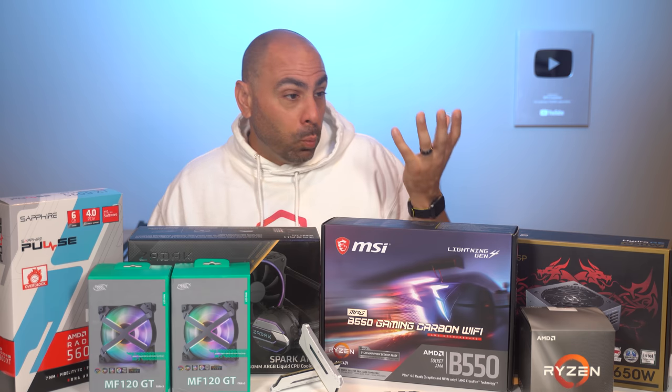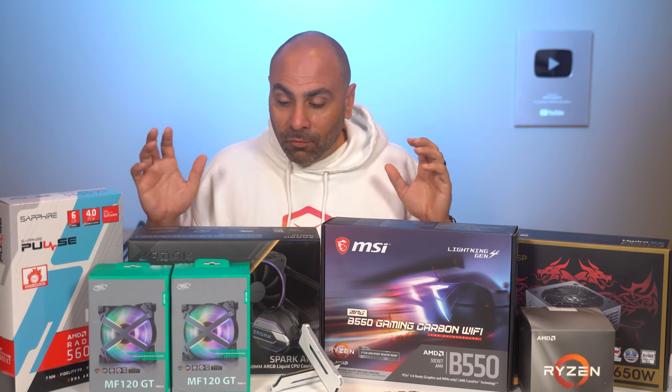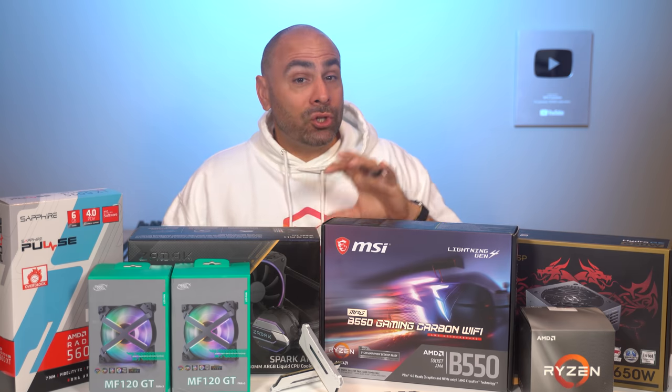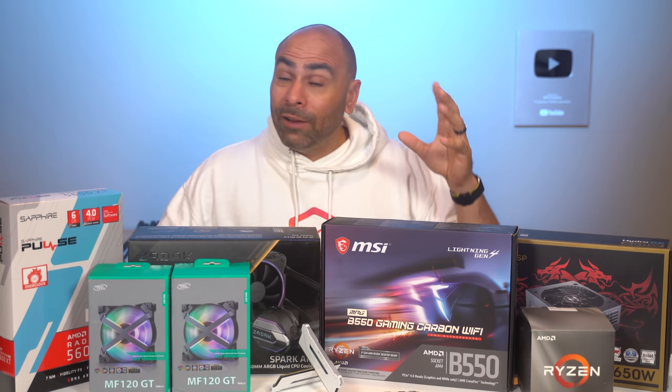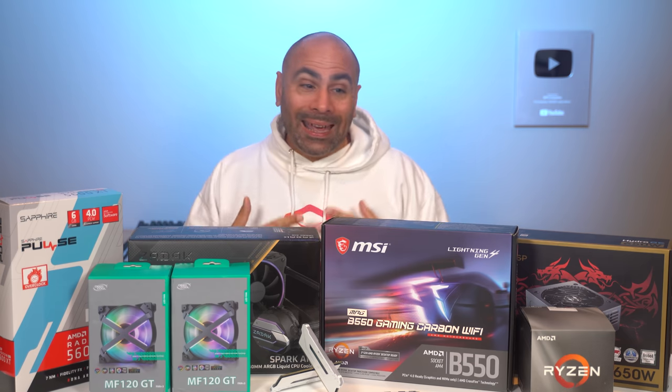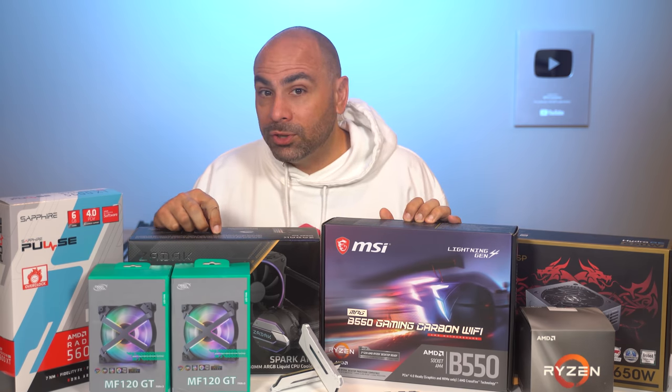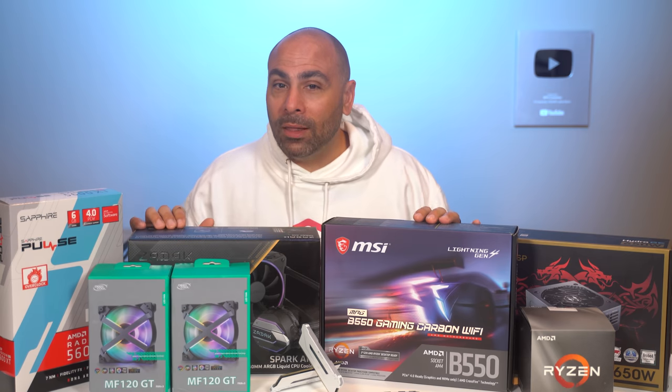When I set out to put this system together, originally the goal was going to be a $1,000-ish gaming build. However, due to current circumstances, doing that is very, very difficult. I'm not saying it can't be done, but the problem right now is that so many parts are just out of stock, or if they're in stock, the prices are ridiculously jacked up. So we're going to proceed under the assumption that under normal circumstances, this would be about a $1,000 build.